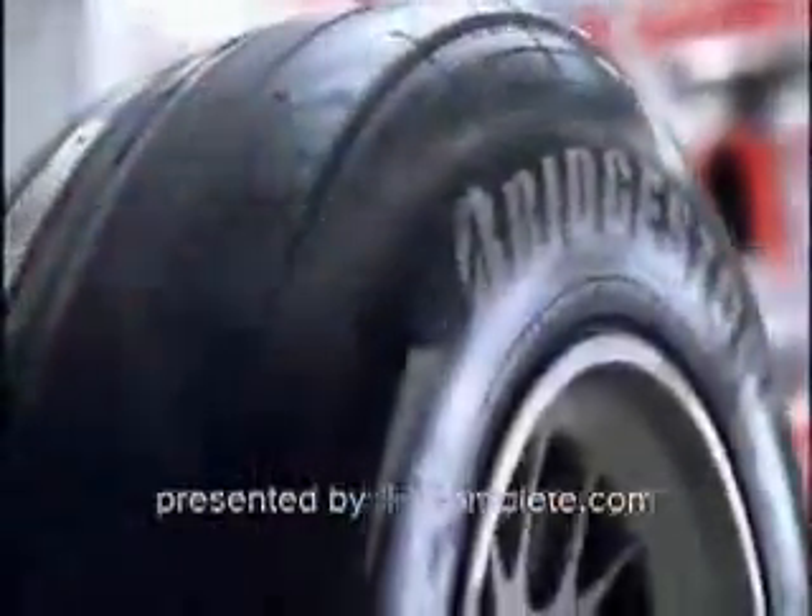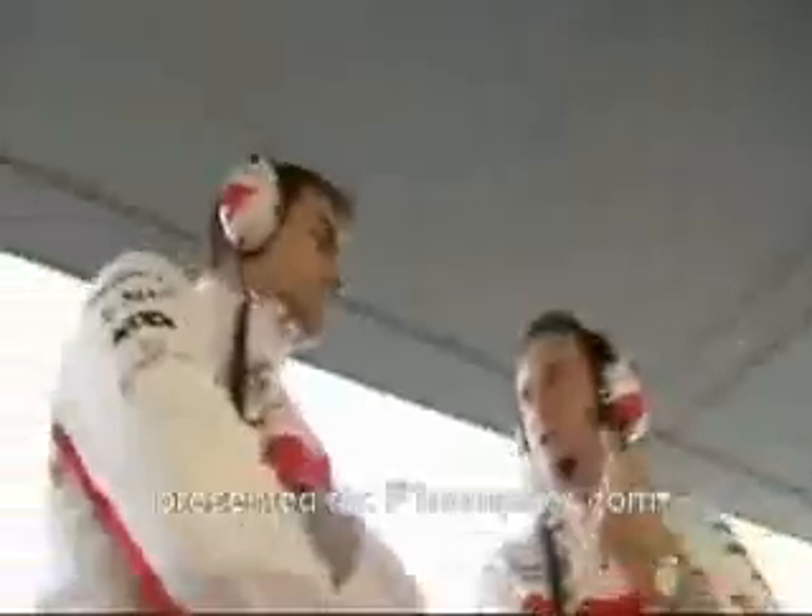Welcome to Formula One for Beginners. Today with Dieter Gas, Chief Engineer Race and Test of the Panasonic Toyota Racing Team.